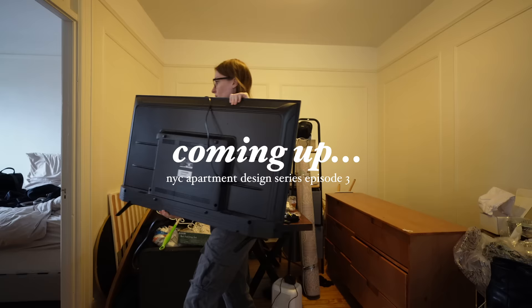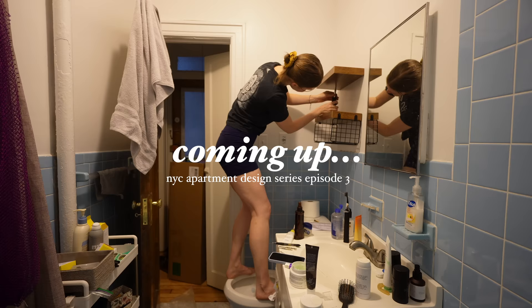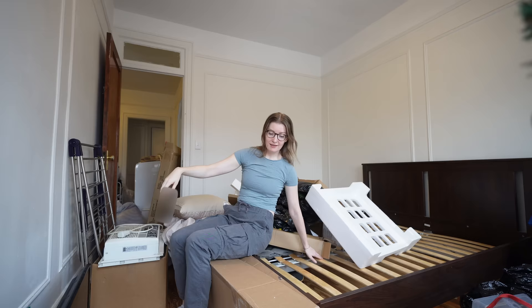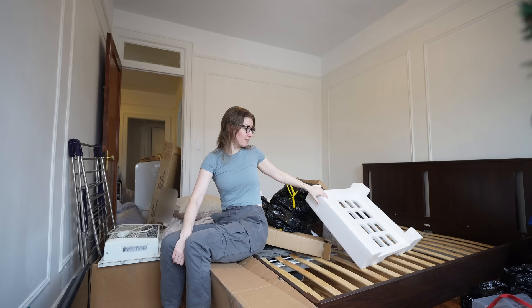Hi, welcome back to episode three in my New York City apartment design series. Things are looking worse before they're going to look better. I know it's more styrofoam, more boxes, but believe me, it's not the same mess as before. Basically, we're in this room today because my other room is set up as a bedroom now, and this room is going to be my new living room.